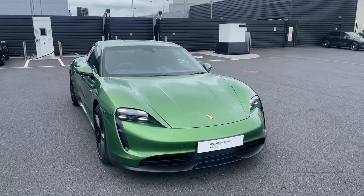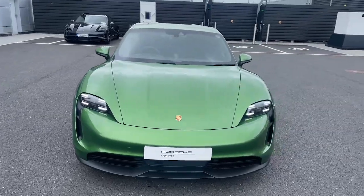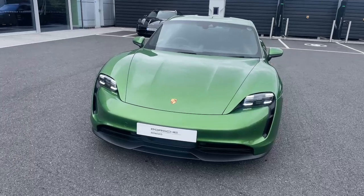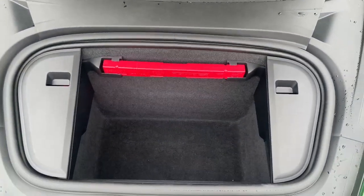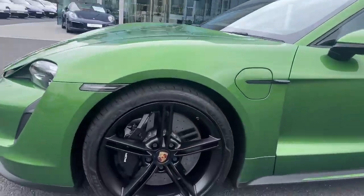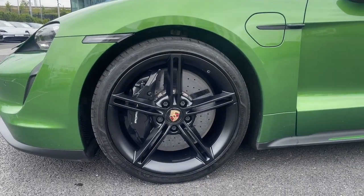Conor here from the Porsche Centre Dublin. Today we are looking at the 2020 Porsche Taycan 4S finished in a lovely mamba green metallic. It has the sport design kit all around it, and here you can see the front trunk space. Around the sides, see the 21-inch Mission E wheels finished in lovely black with the centre crest in colour.